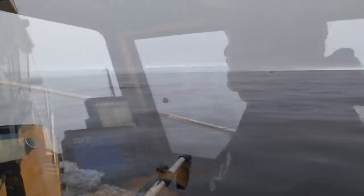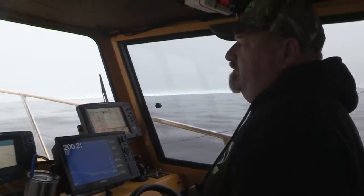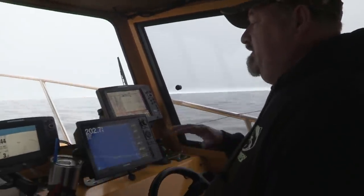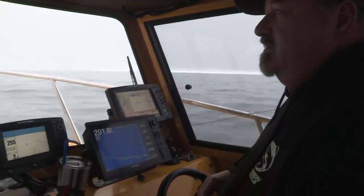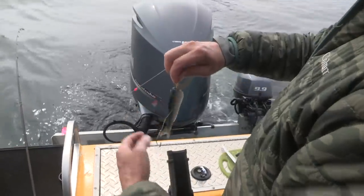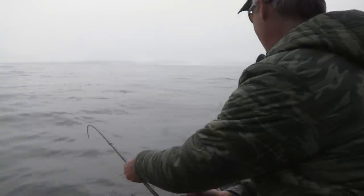We got out here in about 200 feet of water. We started out at about 50-degree water and we're kind of looking for that 53 to 54-degree range, which seems to be right around 200 feet of water. So we'll start trolling here and see if we can pick up some fish.